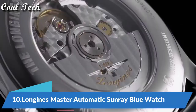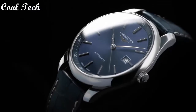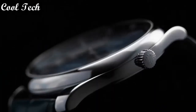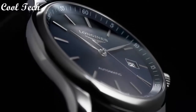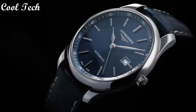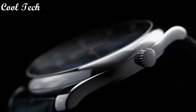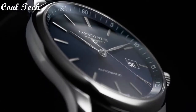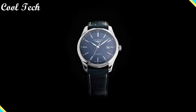Hello everyone, today we have a look at the best Longines watches in the market in 2021. Item shape: brown. Display type: analog. Clasp: deployment clasp. Case material: stainless steel, case diameter 42 millimeters. Band material: leather, band width 20 millimeters. Movement: automatic. Water resistance depth: 30 meters.